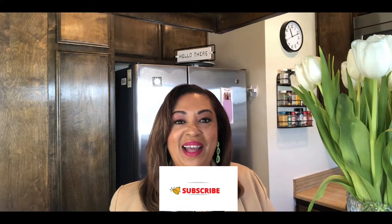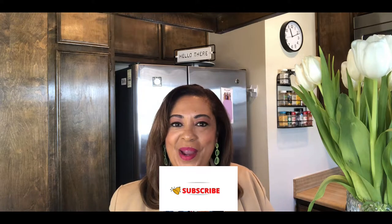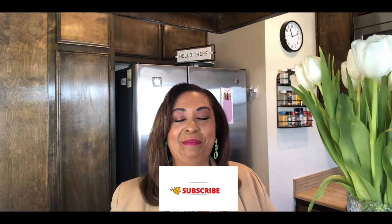Hi guys, it's Nancy with Nancy's Nibbles of Life and welcome back to the channel. My name is Nancy and I'm on the WW Personal Points program and I love bringing you videos centered around WW content.